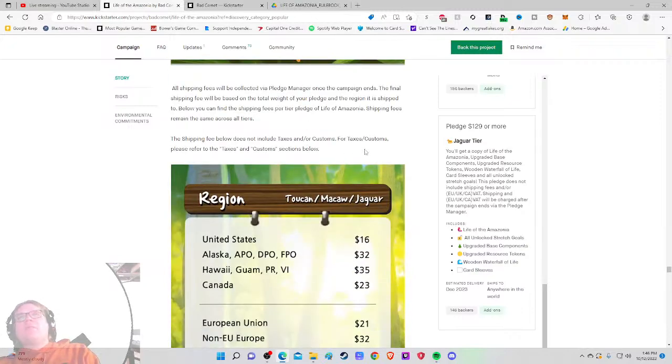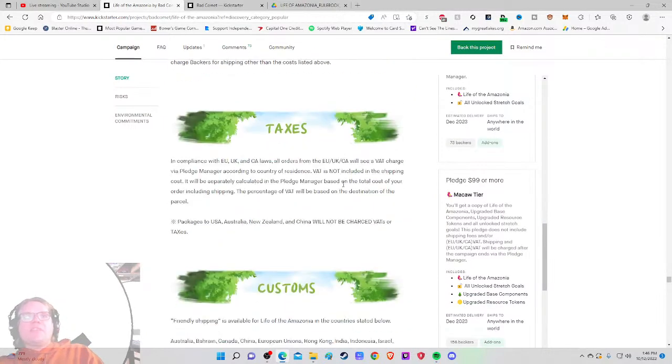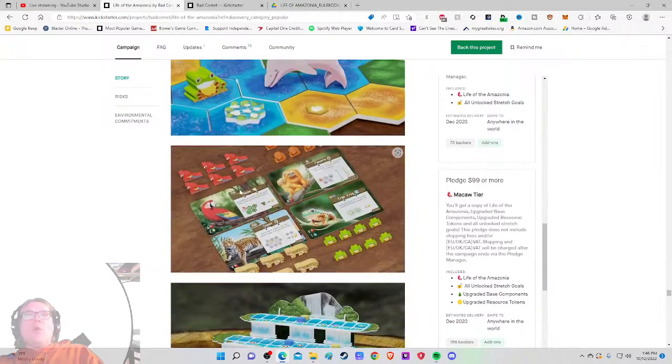Shipping: $16. So now I'm looking at an $81 game total — that's about what I'd expect to pay for a game like this on Kickstarter. This game could very easily have only one print run, so I don't feel like it's a terrible Kickstarter price, but I also don't feel like it's a great one. We've got taxes, VAT, and all that good stuff.